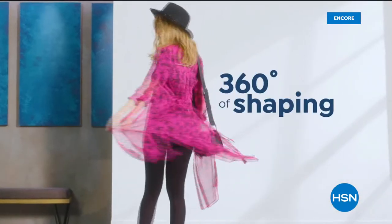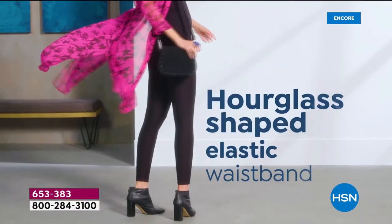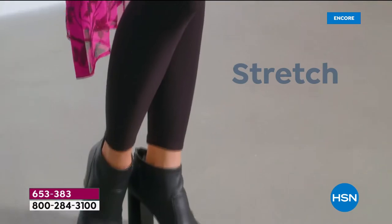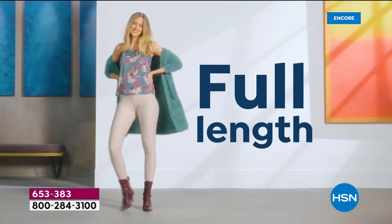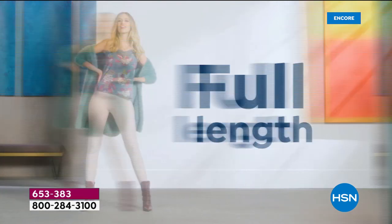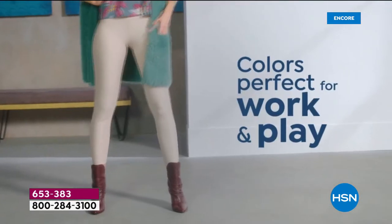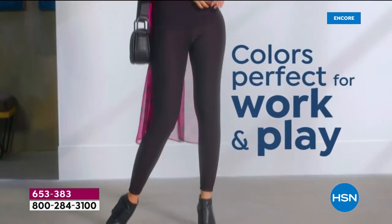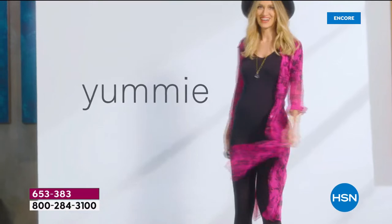Let's give you your very first look at a brand new twill pant from Yummy — 360 degrees of shaping with a stretch knit twill that gives you a full-length 27-inch inseam to smooth, shape, and slim.